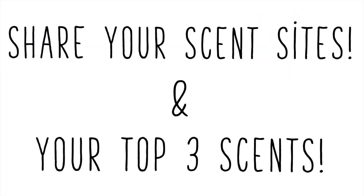If you know of any great places to buy scents, please comment below to let everyone know — I'll heart it so it goes to the top.